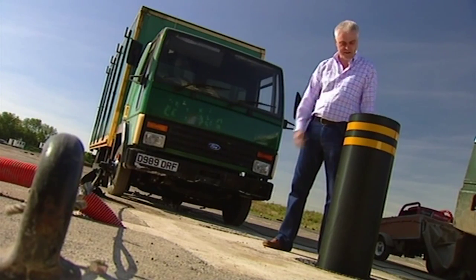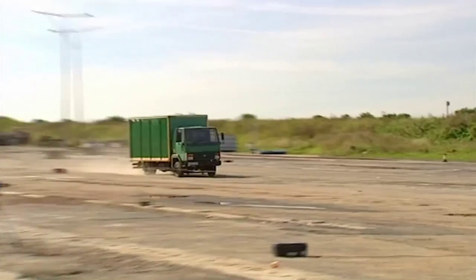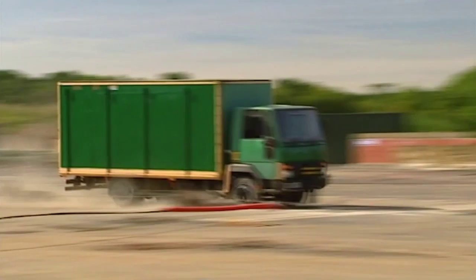In a moment we're going to crash this truck into this bollard. Why on earth should we want to do that, you might ask? Well, let me explain.